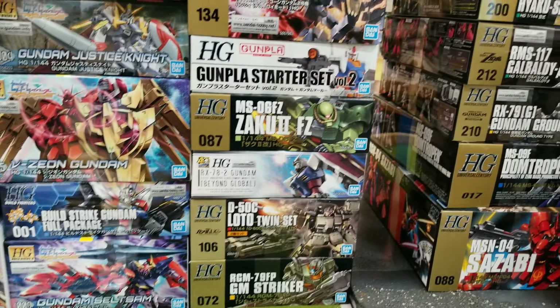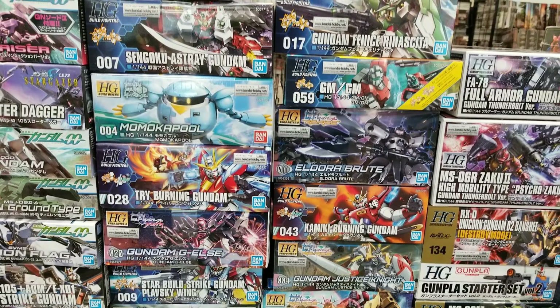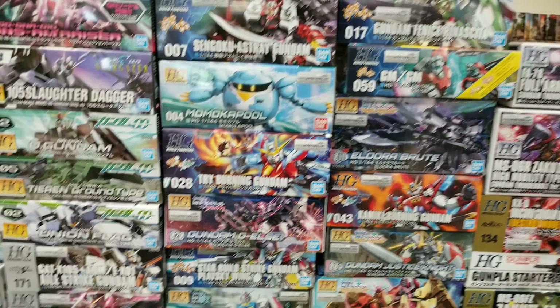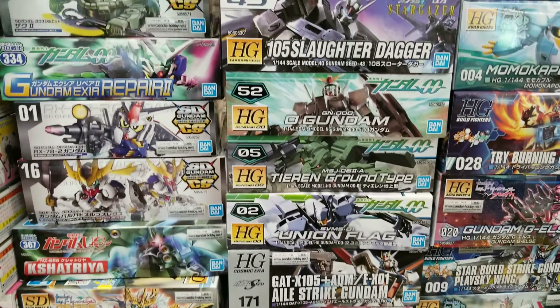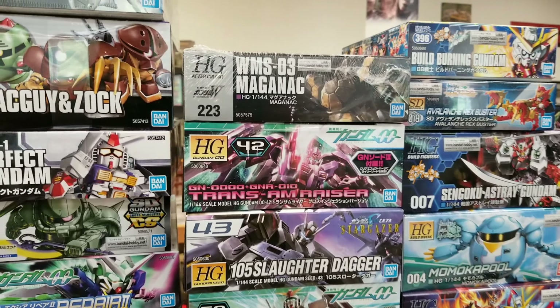The Gundam Beyond — another nice one in there. Healthy amount of Bill Fighters back in. Really good stuff from the old school stuff and a little bit of the newer stuff. And then we got our Iron Blood Orphans, some Seed, and Double O kits.